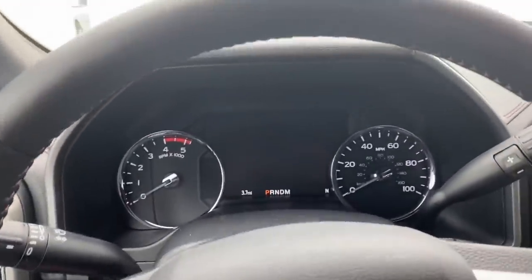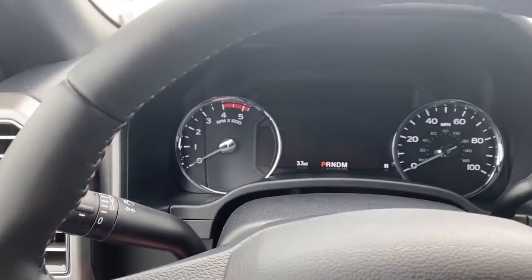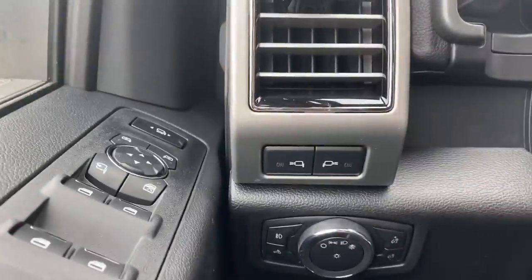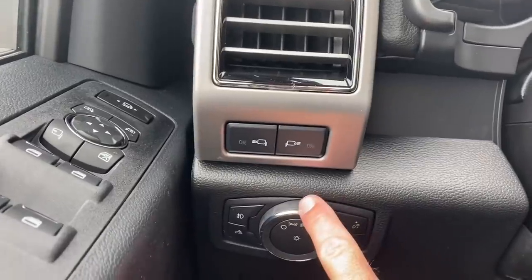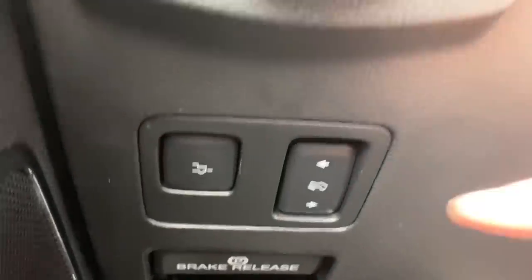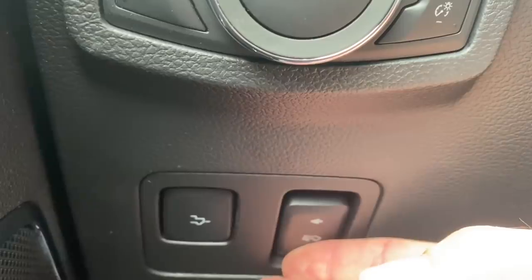The steering column also has power up/down and in/out telescoping. Over here are the mirror puddle lights that shine outwards, automatic light settings, the tailgate button, and the adjustable pedal button — you can move the pedals in and out for shorter drivers.